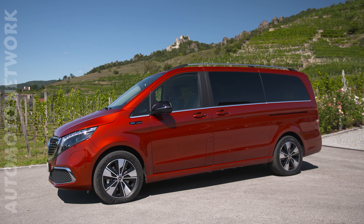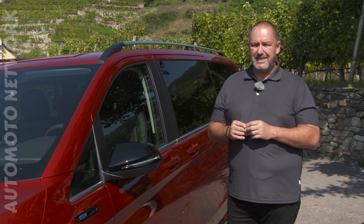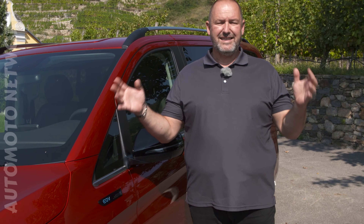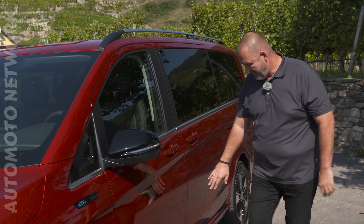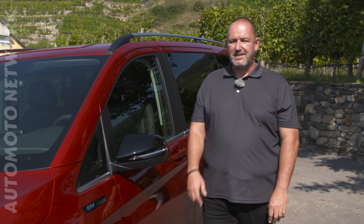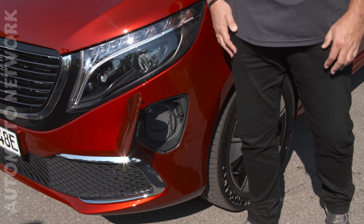Looking at the shape and design, it absolutely looks like a standard V-Class, but there are two things where you can tell it is not. One is, of course, the EQV badge, and the other thing is where normally the fuel tank is - there is nothing there. Instead, there is a charging port here at the front bumper where you recharge your EQV.